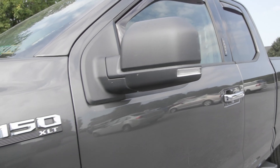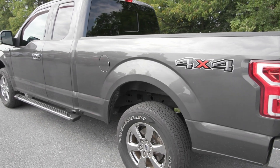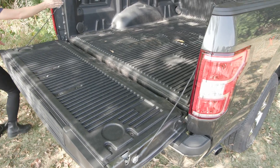It also features the extended range 36-gallon fuel tank and so much more. It is equipped with the 5.0-liter V8 engine. In the bed of the truck, you have the drop-in bed liner along with the LED box lighting.